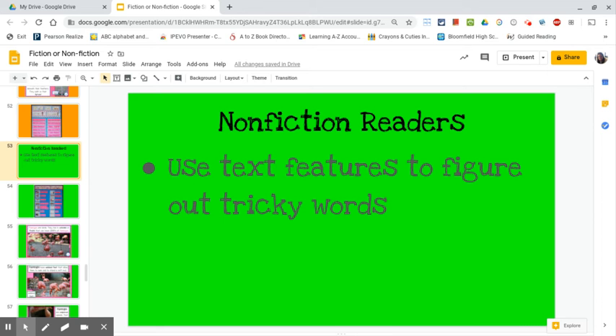Nonfiction books are fun to read because they are packed full of new information that really helps us learn all about a topic. Because this information may be new to us, there are some words we might not have seen before. That's one of the awesome things about reading nonfiction books — you get to learn new words. Whenever you come to a new word that you may not have seen before, it's a good idea to use the text features to help you answer questions about the new word.